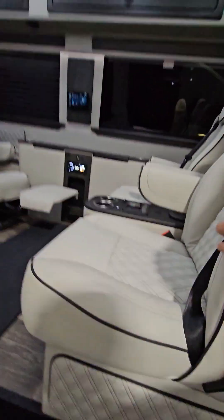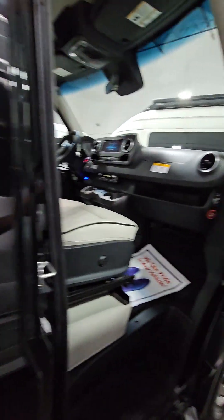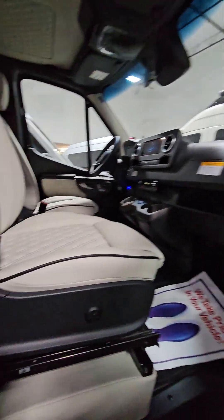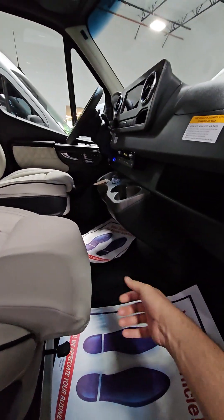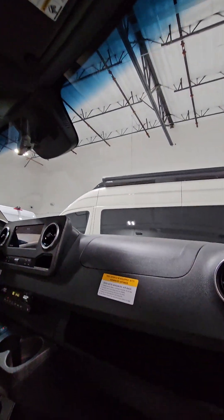Hopefully this video helps you understand a little more about how these things work. Again, everything from here forward is covered by Mercedes-Benz — you'd just take it to a Mercedes dealer. If it has anything to do with the rear, you would contact OGV Vans or reach out to us.